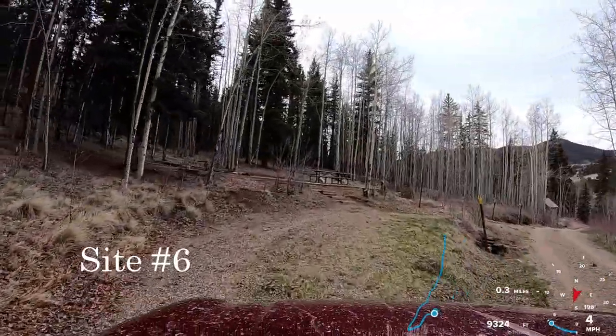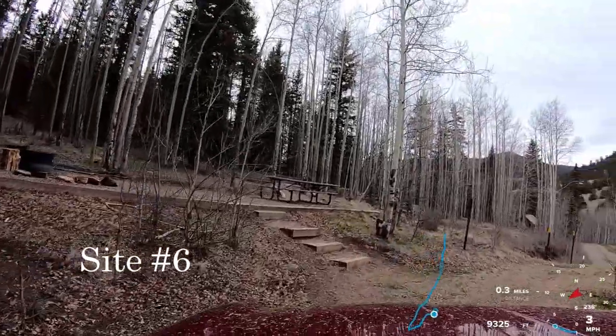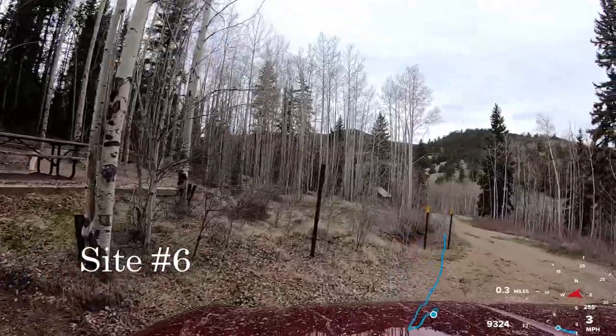Site 6 is a pull-through. There are a lot of aspen trees around here — this will be great camping in the fall.